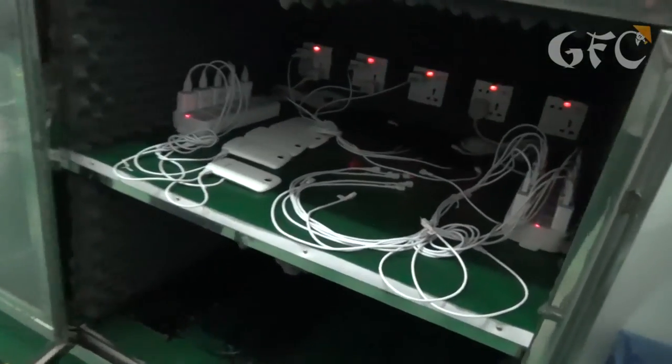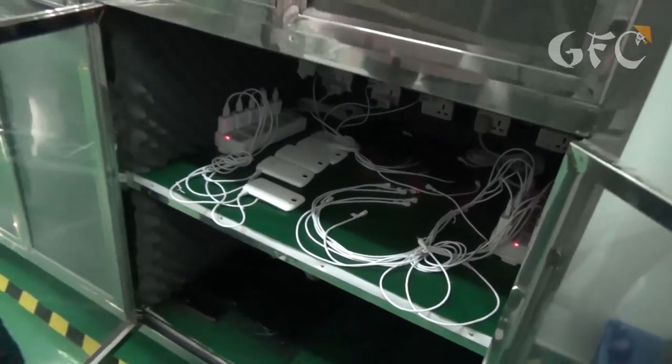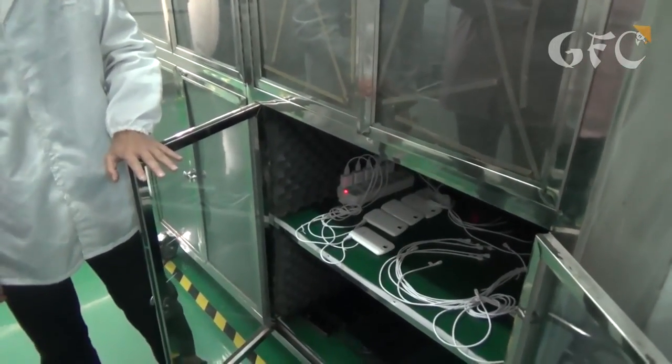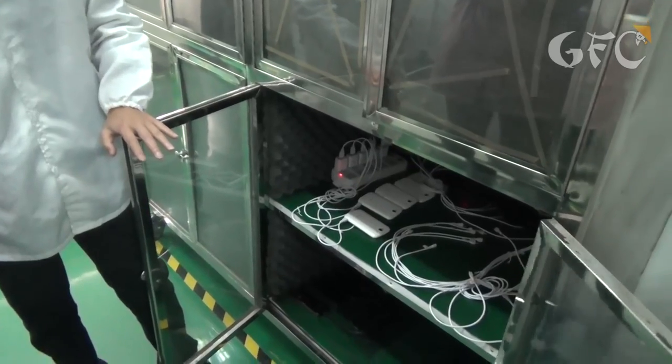Behind these tightly closed doors they check loudspeakers. With the sound on at full volume, the phone is left for 96 hours. After the test, the sound quality shouldn't change.